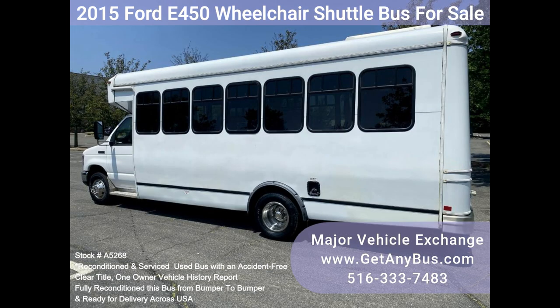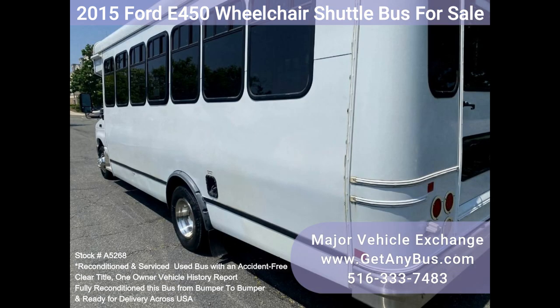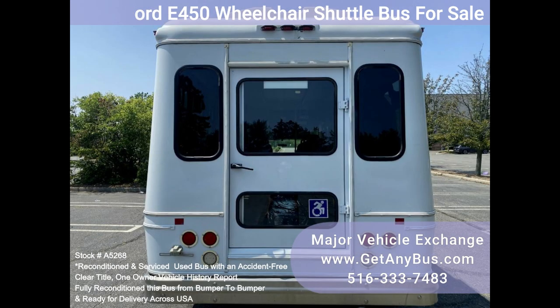One owner, accident free, clean title vehicle history report. We have reconditioned this bus as needed and have detailed it to give it an excellent appearance. The bus is in excellent condition, well cared for, and was serviced regularly.